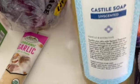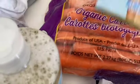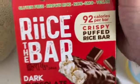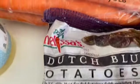I got some unscented Castile soap — I'm going to use it with my Young Living products to make some things. Then I got some vanilla cookie rolls, which are really good with coffee, and some squeeze garlic paste. I also got these rice bars — only 92 calories — and some purple potatoes; we call them Dutch Blue but they look purple, and they are so yummy.